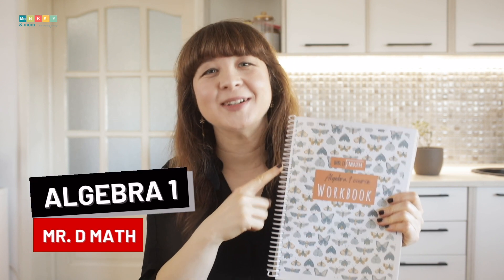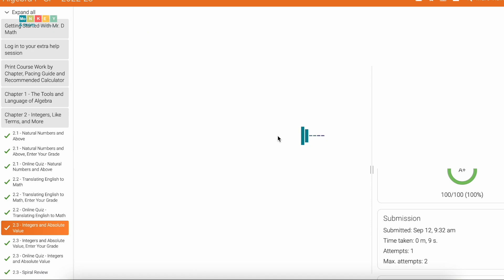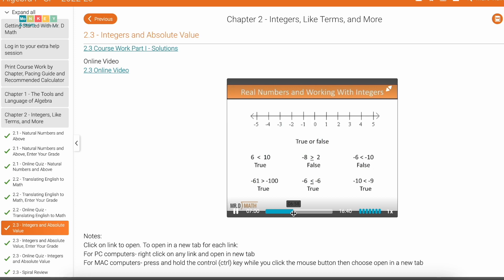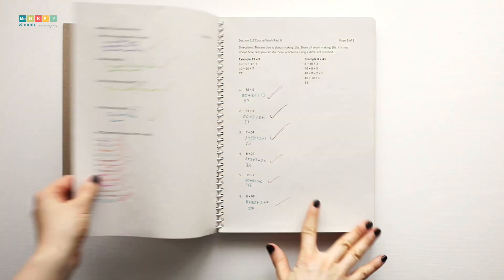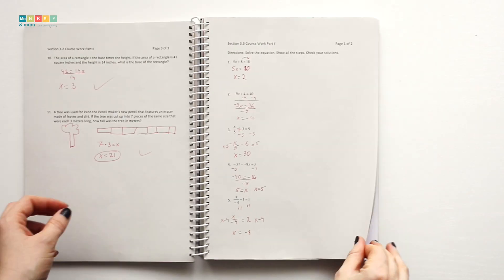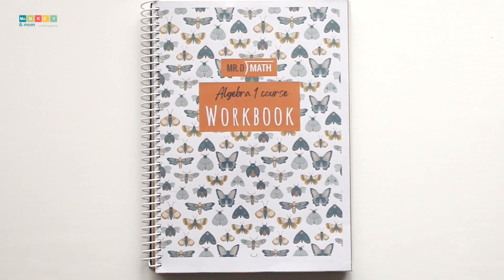We liked Mr. D Math's Pre-Algebra course so much that we continued with Mr. D Math's Algebra 1 course this year for several reasons. It's self-paced, meaning Mark can move through it as he pleases and he has the flexibility to spend more time on concepts that are more complex. It has online help sessions and their teachers are always an email away from helping kids out. Math was becoming tedious between the two of us, but switching to an external math source made our days easier. Math has never been so much fun in our home before. Mr. D has a way of getting through to children and Mark just loves this teacher and his way of explaining stuff.